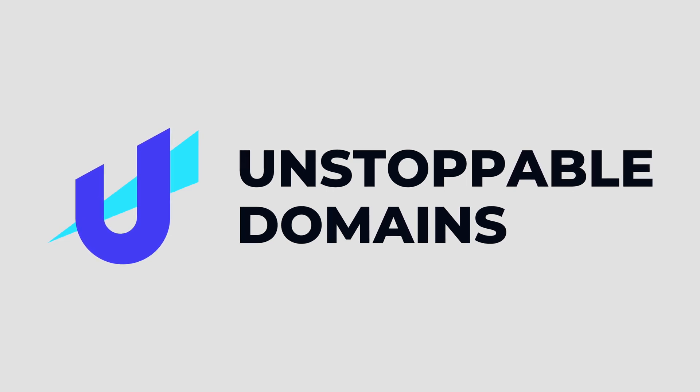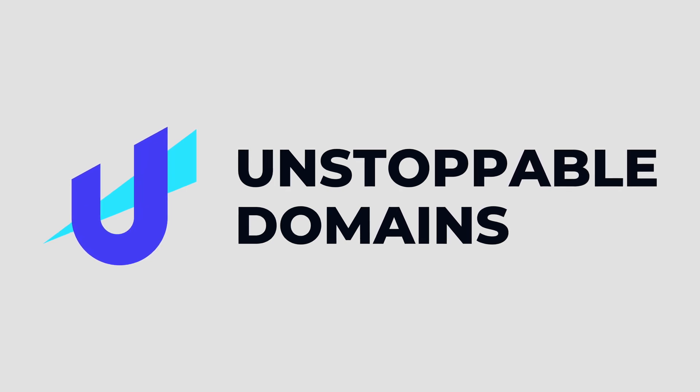This video is sponsored by Unstoppable Domains. Unstoppable Domains offers .crypto domains that you purchase once and own forever.